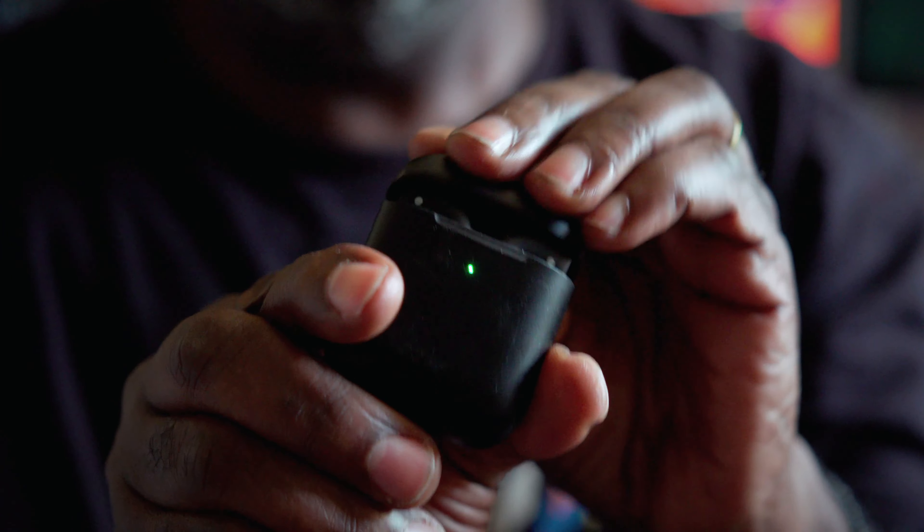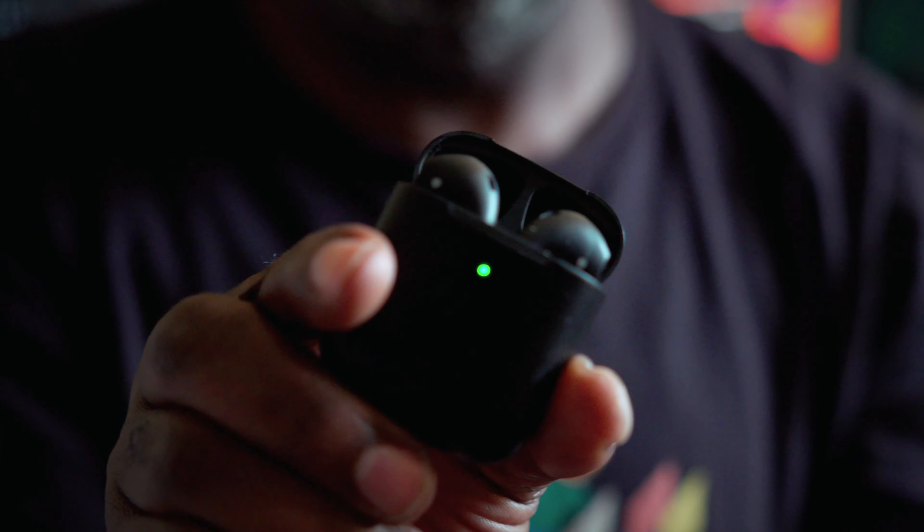Do you guys remember when there were a lot of knockoffs for the Apple AirPods? This is one of them, and I actually did a review on it some time ago, and I actually lost it. Luckily, about a couple weeks ago, my wife found them, and they still work.